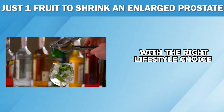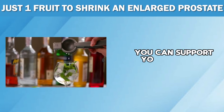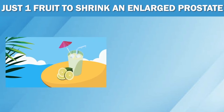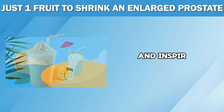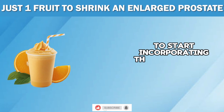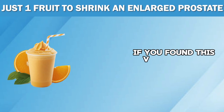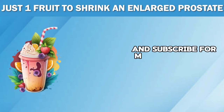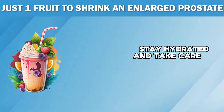With the right lifestyle choices and incorporating these fruits into your diet, you can support your prostate and overall well-being for a happy, healthy life. We hope this video has given you some valuable insights and inspiration to start incorporating these fruits into your diet for a prostate-friendly boost. If you found this video helpful, make sure to like, share and subscribe for more health and wellness content. Until next time, eat these fruits, stay hydrated and take care of your prostate.